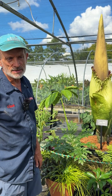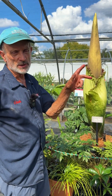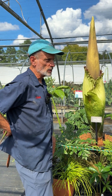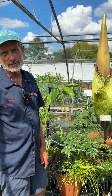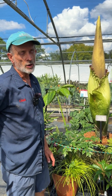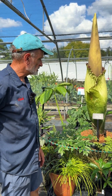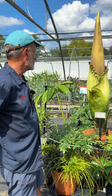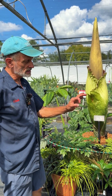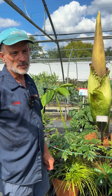Amorphophallus titanum is native to Sumatra. It's considered endangered in the wild, with maybe only about a thousand plants remaining. A big threat to its continued existence in the wild is the development of its native habitat into agricultural land, largely to grow oil palms to produce an edible oil. Public gardens and botanical gardens can play a role in its perpetuation by growing plants up to flowering size, and hopefully it'll set seed. I've grown it from seed — the seeds are a good size, very much like Brazil nuts, about that size and shape.